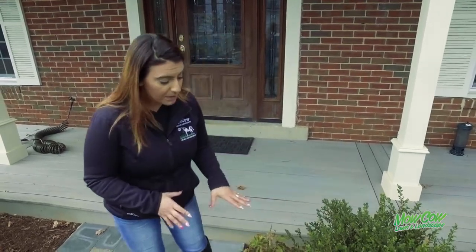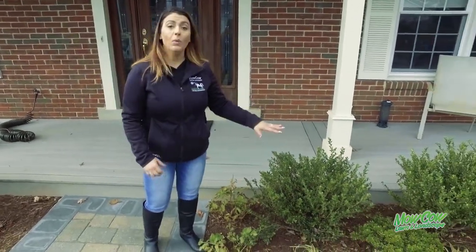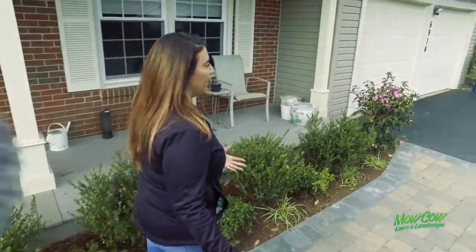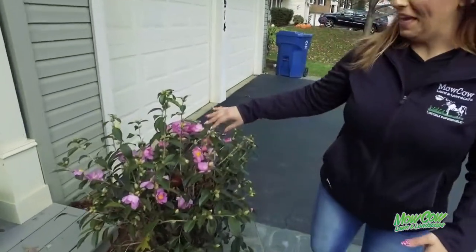We complemented everything with some little tiny perennials so she always has something in bloom. If you look over here, it's now November and her beautiful camellias are filled with pretty pink blooms.